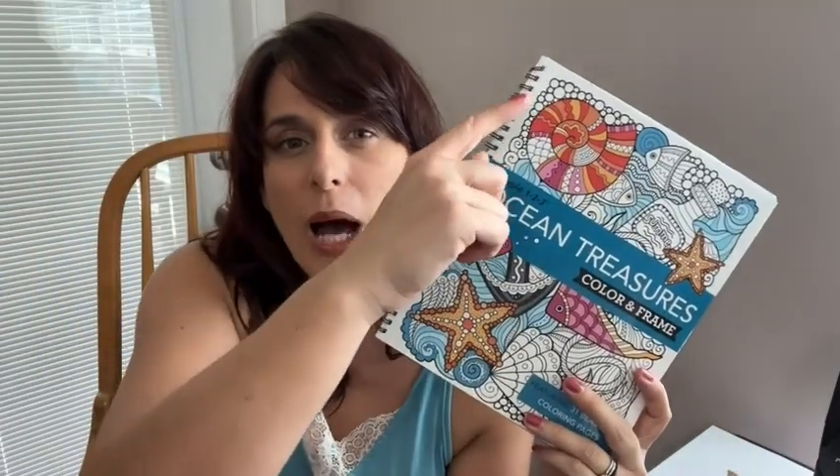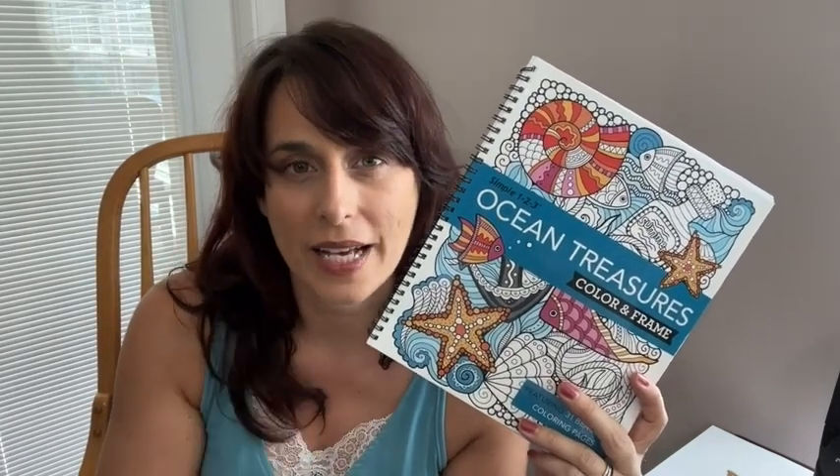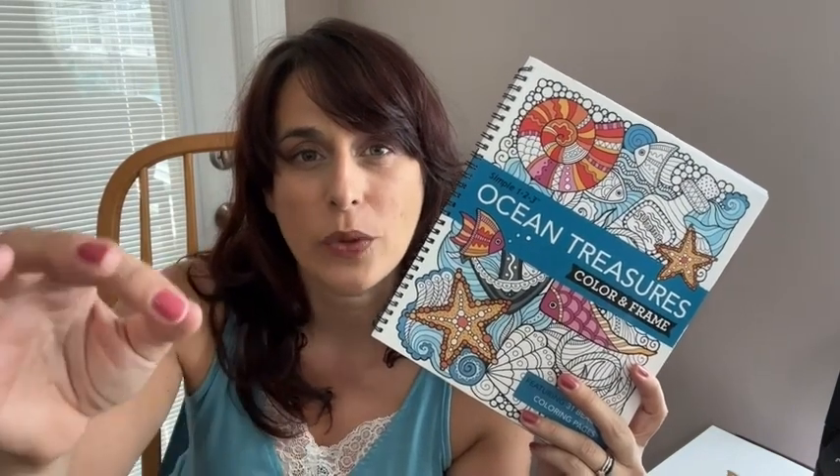I appreciate how well made it is and the fact that it's spiral bound, which means when I open it and want to color it lies flat. Each drawing is on its own page, and it's designed so that you can tear each page out and frame it if you want to.